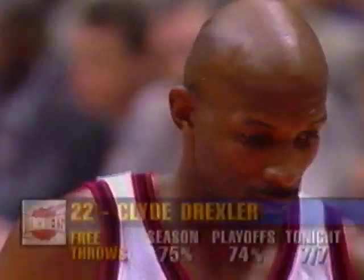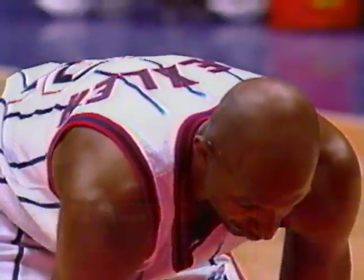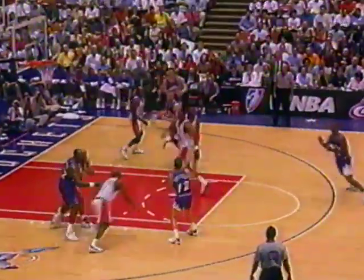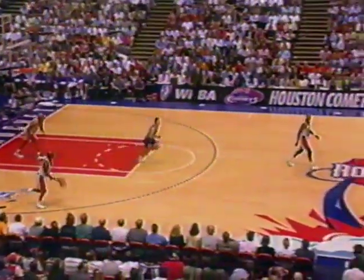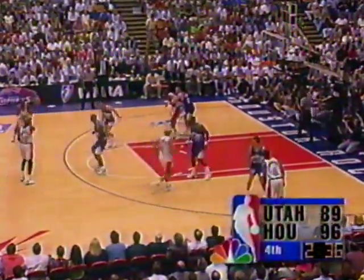Drexler not only sharp from the field — seven for seven from the free throw line. What's interesting is how players respond to criticism. They were saying 'where has Clyde Drexler been?' Same thing happened in Utah, and he responded with a big game five. Now ten in a quarter for Clyde and 33 on the night. Brian Russell — three-pointer top of the key, drained it. Brian Russell has 12. 96-89 Houston — perfect execution of the Jazz set offense.